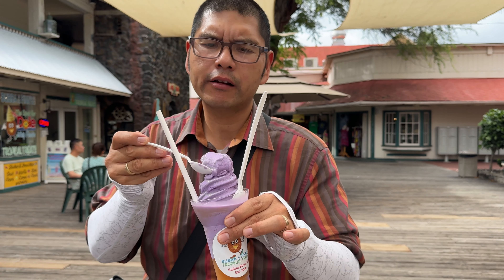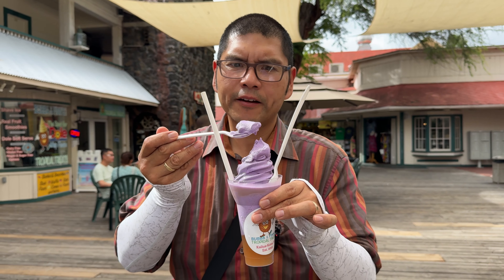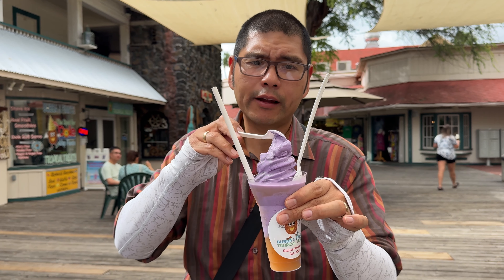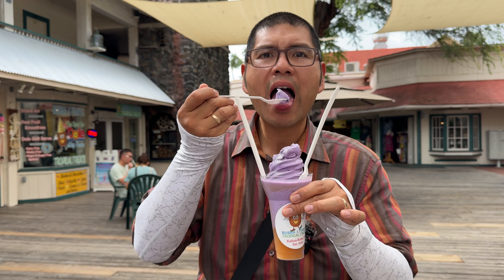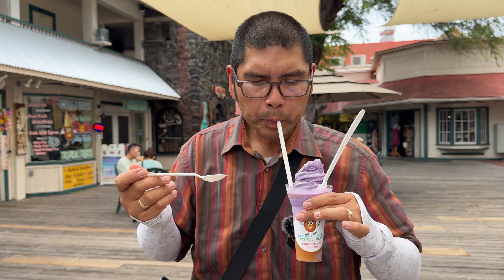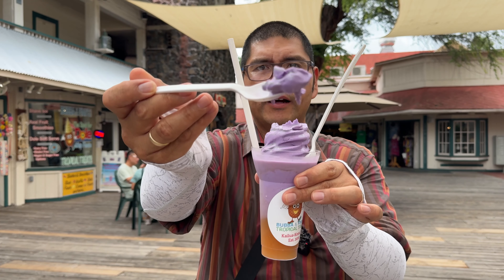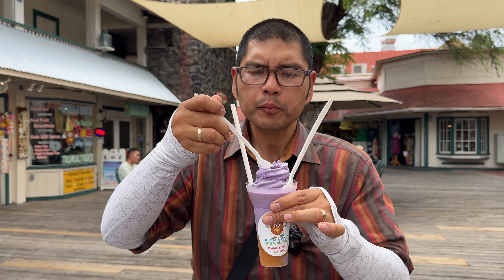Oh, that is so, so good. Tastes just like ube. Ube is a sweet purple yam, and this is definitely a sweet, sweet tasting ice cream. Super delicious — makes the Filipino heart sing. A little bit of that POG with that ube soft serve. Phenomenal. Love it.